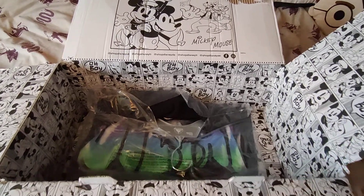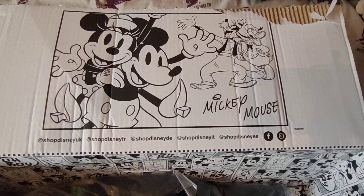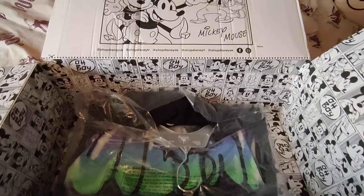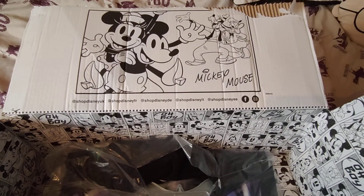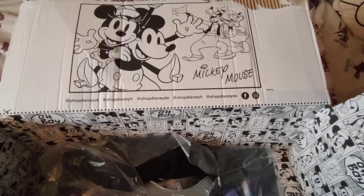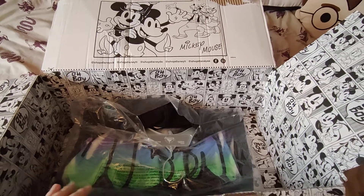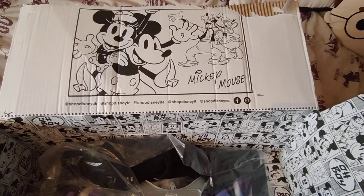Hi guys and welcome back to my channel. Today it's a small Disney haul from Shop Disney UK — it's the villains graffiti line. I bought myself a couple of pieces because I've been seeing them on Instagram from inside the Magic Kingdom Park. I just loved some of the items, but unfortunately not all of the line came to Shop Disney, so I've just got myself a hoodie and a t-shirt.